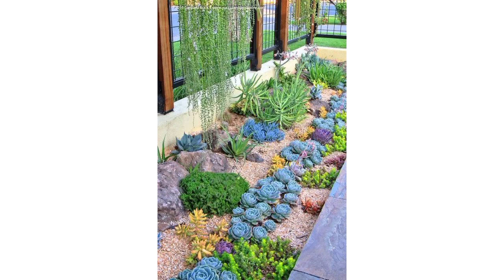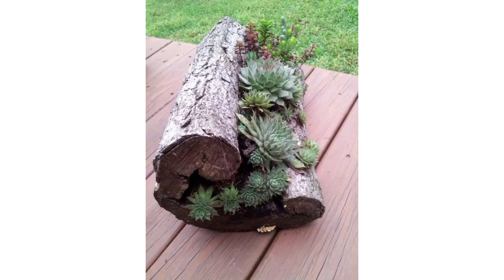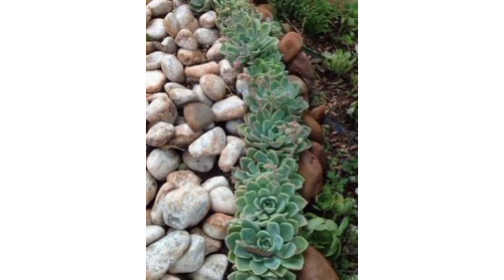Here are some garden succulent plant ideas that can thrive in various environments. These rose-shaped succulents come in various colors and are great for both indoor and outdoor gardens. Also known as stone crop, these hardy succulents have diverse varieties and are perfect for ground cover or rock gardens.